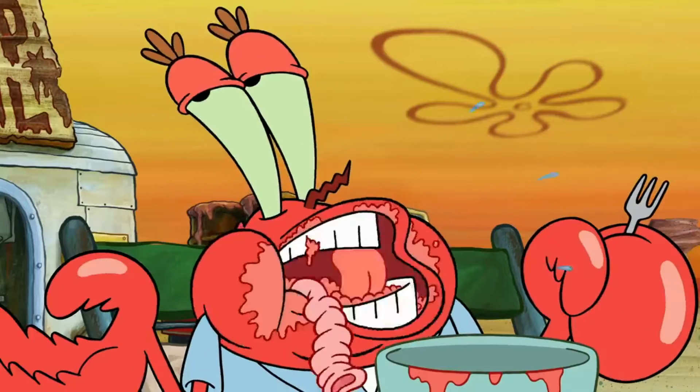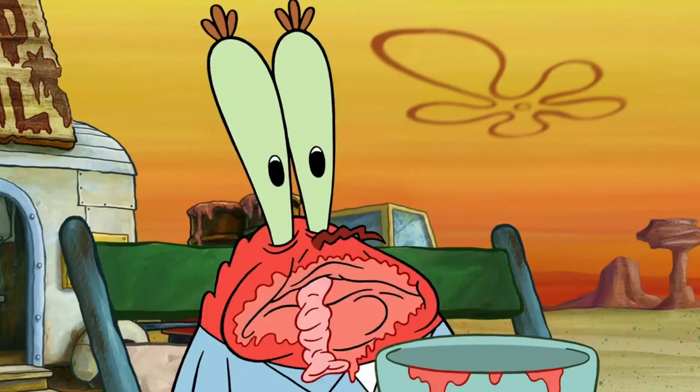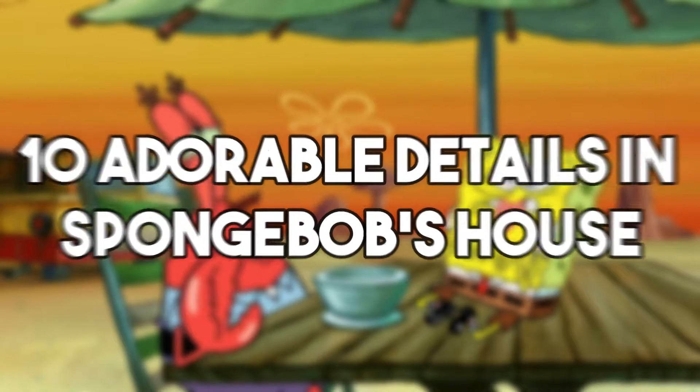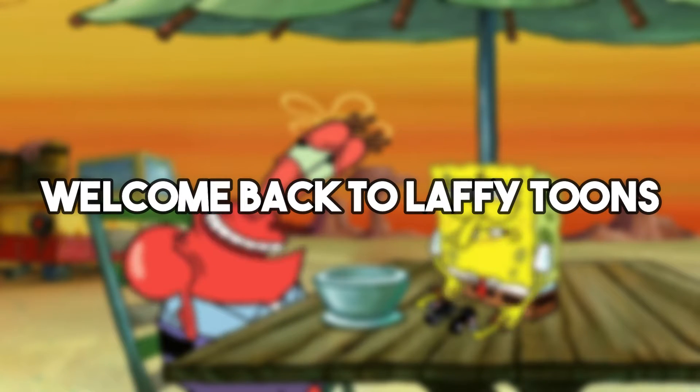Who lives in a pineapple under the sea? Well, it's SpongeBob, but he has a cute little pineapple, doesn't he? Today I'm going to cover 10 adorable details in SpongeBob's house. Welcome back to Laffy Toons, let's get into the video.